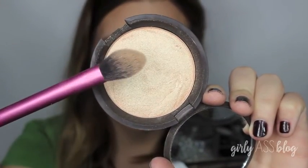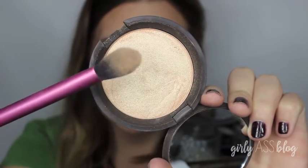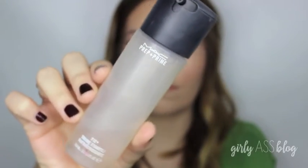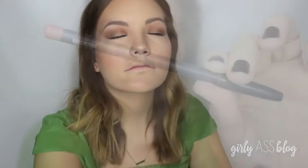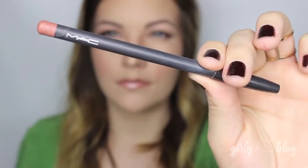And on top of that, I went in with Champagne Pop by Becca and Jaclyn Hill, of course, on a Real Techniques setting brush. This is my favorite highlighter ever. To lock everything into place, I use my Fix Plus, and this really helps set my powder to look more like skin rather than makeup. It's like my favorite part of my makeup.